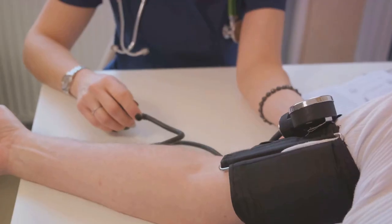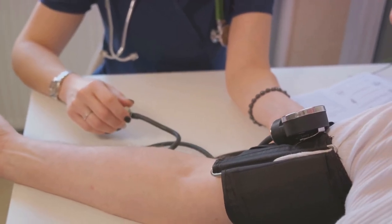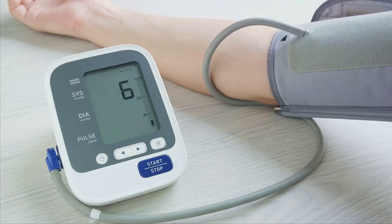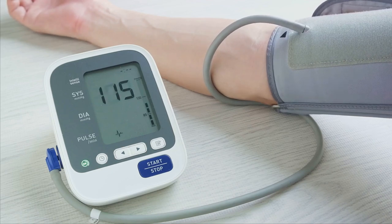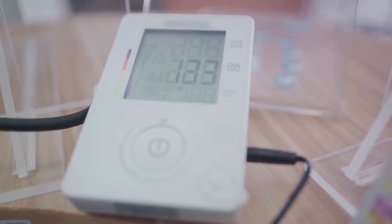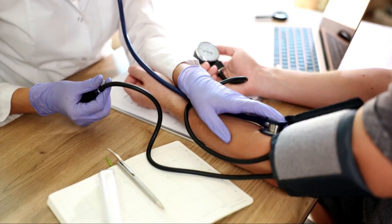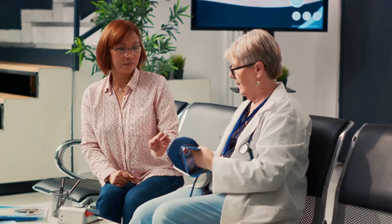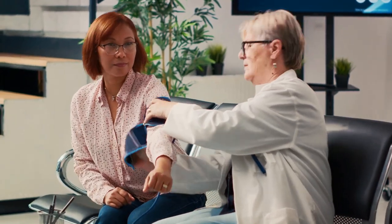From primary care clinics to large hospitals, automated oscillometric pressure monitors have become an indispensable tool. They aid in diagnosing conditions, guiding doctors and nurses in making critical treatment decisions, and helping in monitoring patient progress. Moreover, blood pressure monitors have also found an appreciable place in home-based care and remote healthcare services. With easy-to-use interfaces and quick reading times, these devices empower patients to take an active role in their blood pressure management, making monitoring simpler and more personal.